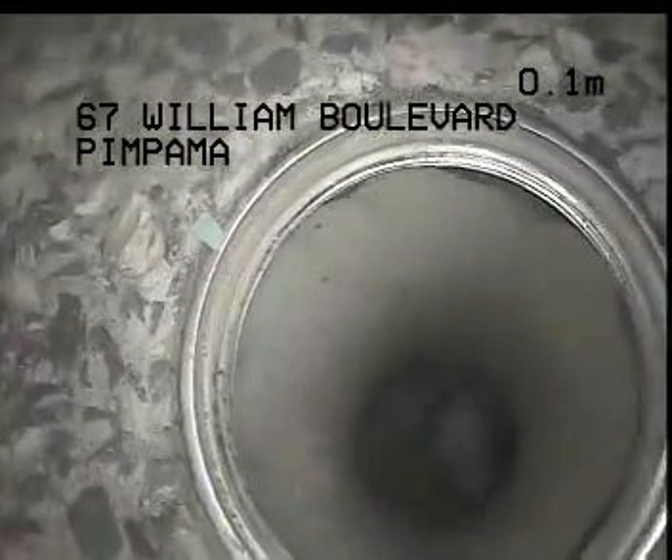I'm just at the left side of the property, approximately one meter from the hot water system, heading toward the front of the home and working my way down this inspection opening.